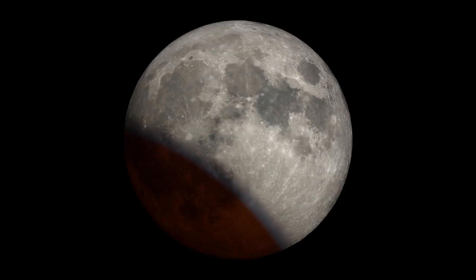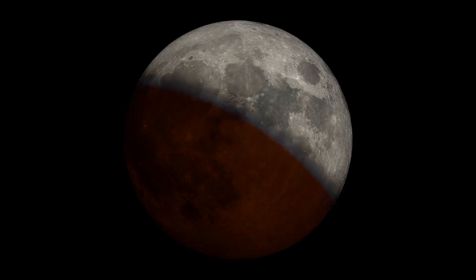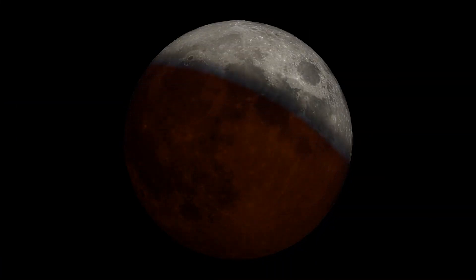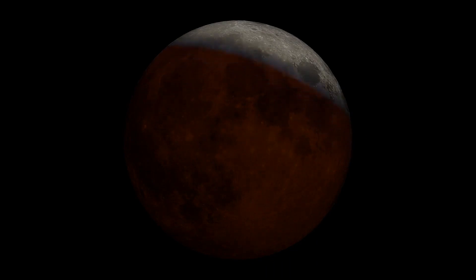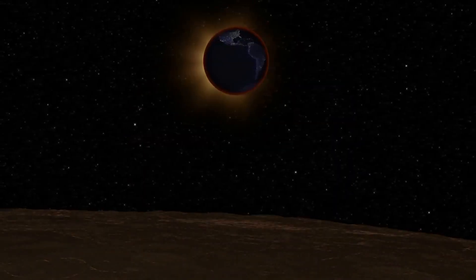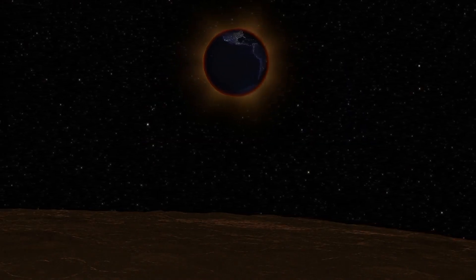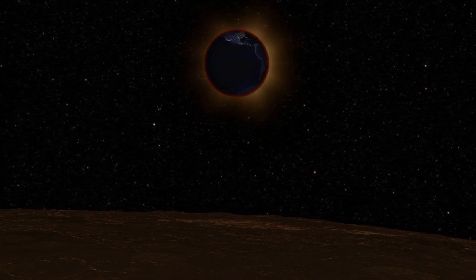During a total lunar eclipse, we watch as the Moon passes through Earth's shadow. It first appears to have a bite taken out of one side, but as maximum eclipse nears, the Moon transforms into a deep crimson orb. That red color comes from the ring of all the sunsets and sunrises you'd see encircling our planet if you were an astronaut on the lunar surface right then.